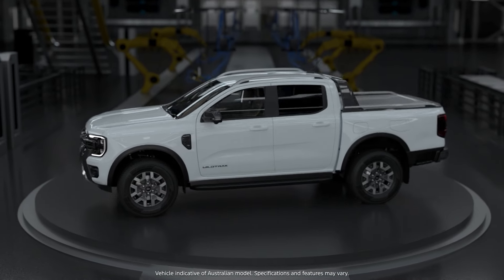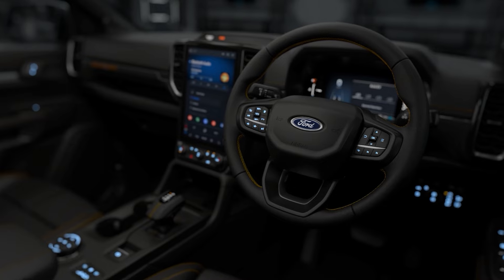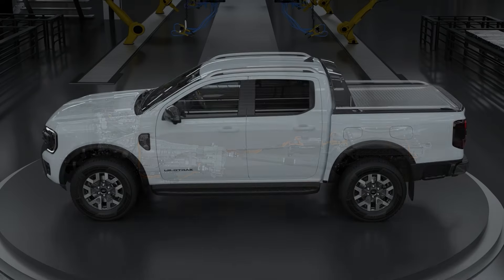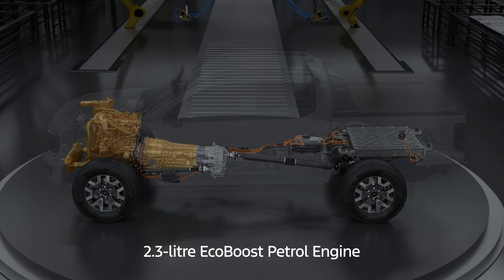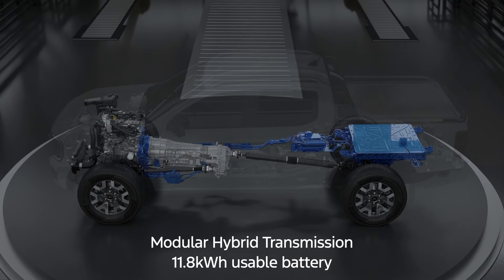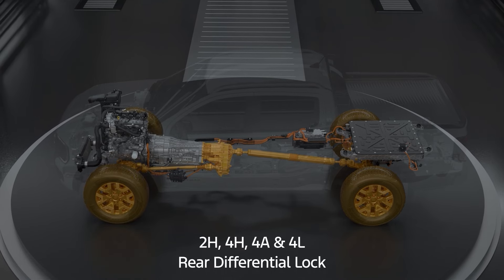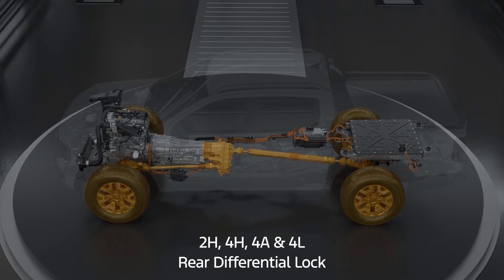The Ford Ranger P-HEV, or Plug-in Hybrid Electric Vehicle, gives you everything you love about the Ranger, and much more. It combines Ford's proven 2.3-litre EcoBoost petrol engine with a fully integrated battery electric drive system, improving efficiency and performance without compromising Ranger's capability.